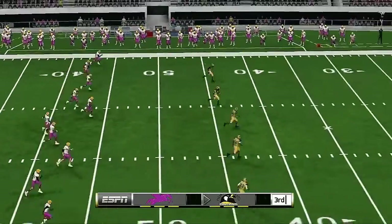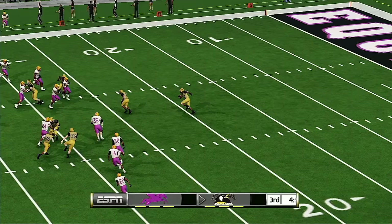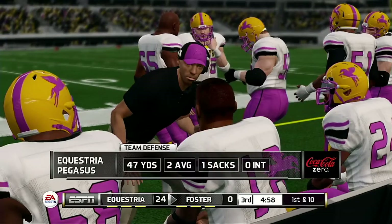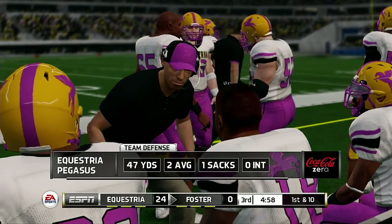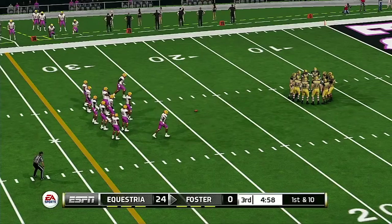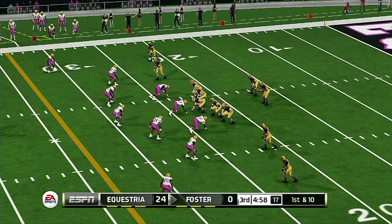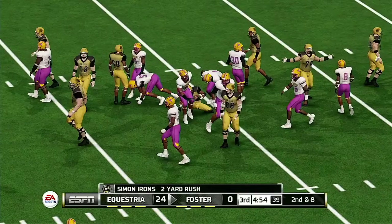Second half action just about ready to start here. Larkin fields it at the 13 — tackle made at the 23. Sometimes you see defenses play good in stretches — this has been the longest stretch I've seen one defense play in a football game in a long time. The consistency is what stands out. There's got to be some sense of urgency to this offense right now — they don't have the luxury of wasting drives if they want to get back in the game.